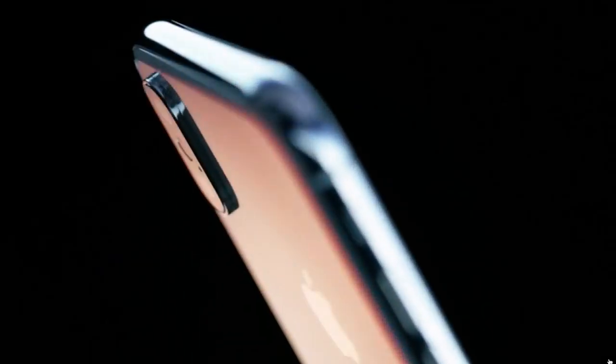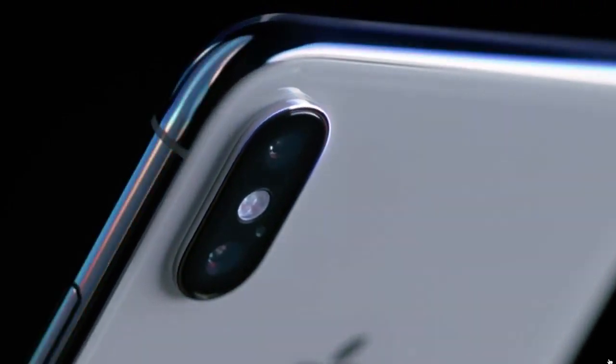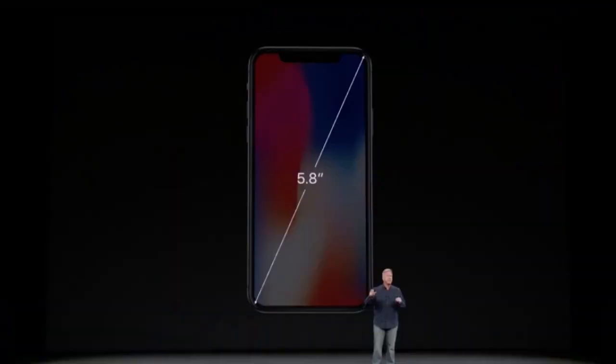Hi guys, another video by mtech pro. The iPhone X, or iPhone 10, has been released today along with a new Apple Watch and wireless charging. It comes with an endless screen — the device merges with the screen.